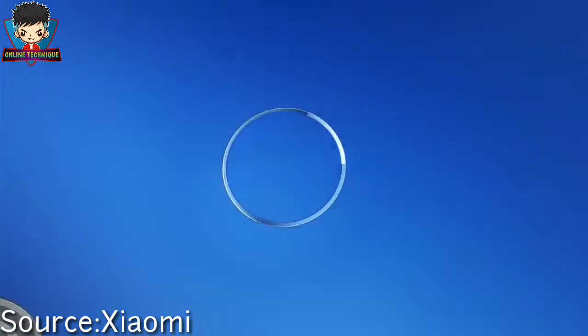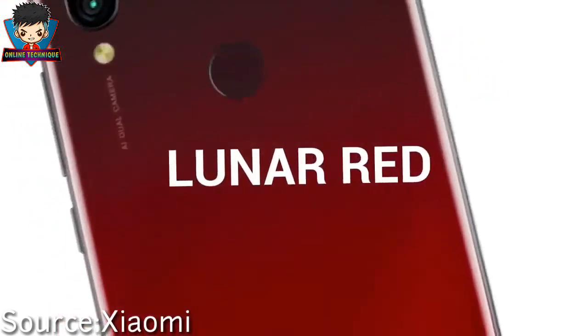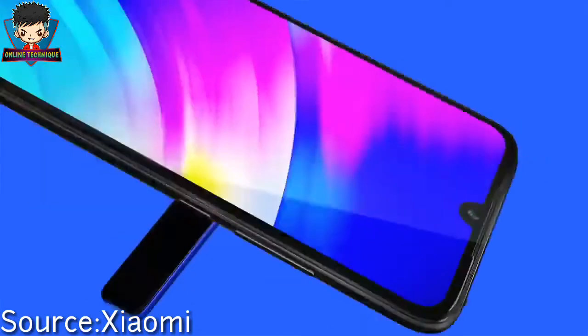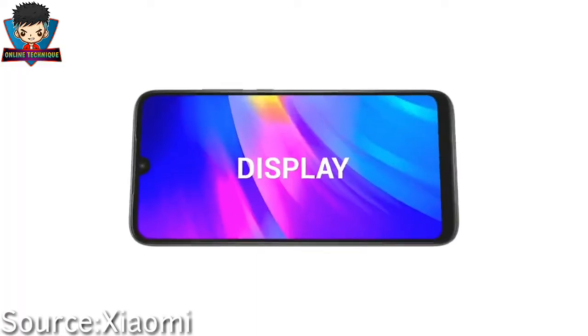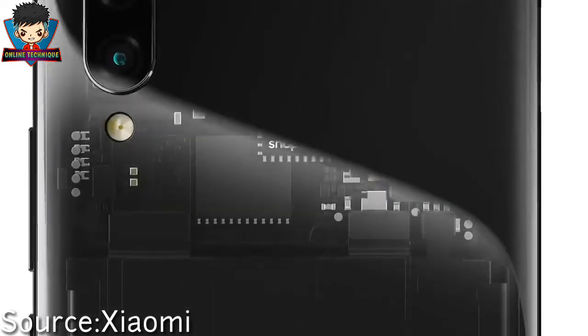What is up guys, it's me Neroz and welcome to my channel Online Technique. Xiaomi has launched its Redmi 6 series in 2018, and now they have launched its successor, the Redmi 7, in China. I'm going to talk about that phone in this video, so without any further delay, let's get started.